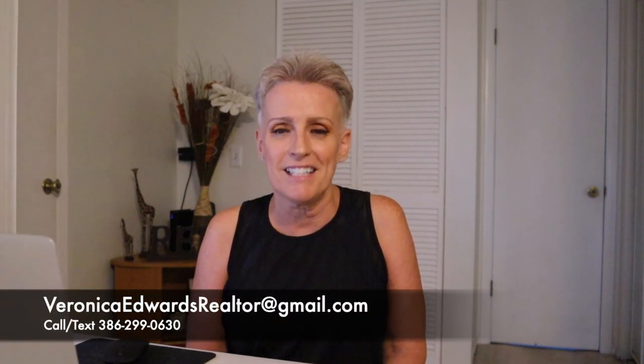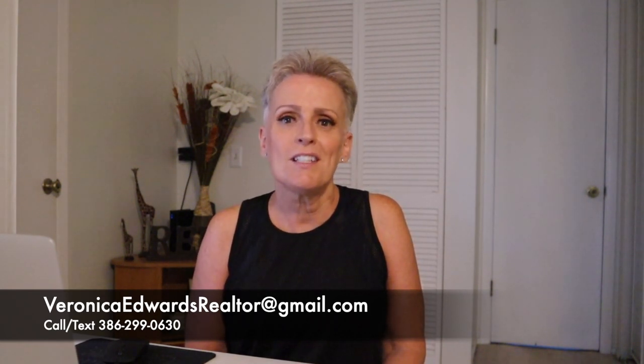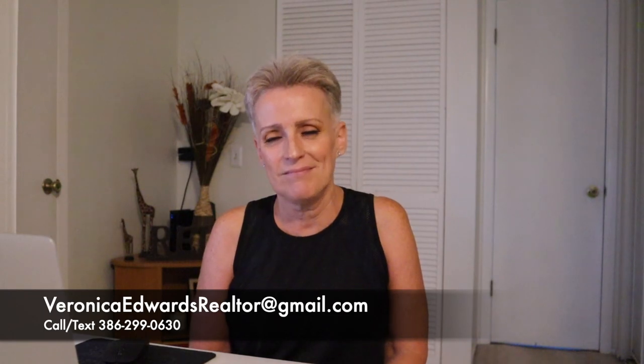If you're thinking of moving or relocating to the Greater Daytona Beach area, whether it's in Pelican Bay or any of the surrounding cities, go ahead and give me a call, send me a text, or shoot me an email. Just know I've got your back when moving to the Greater Daytona Beach area. Till next time!